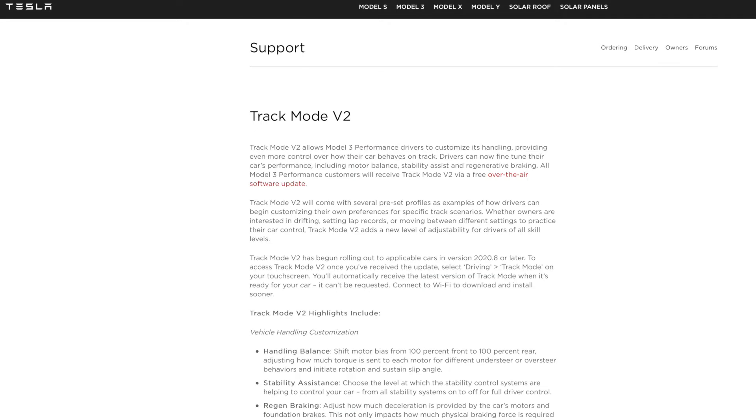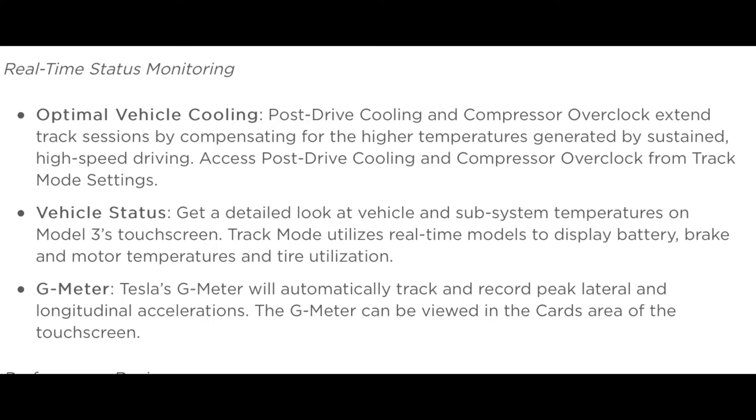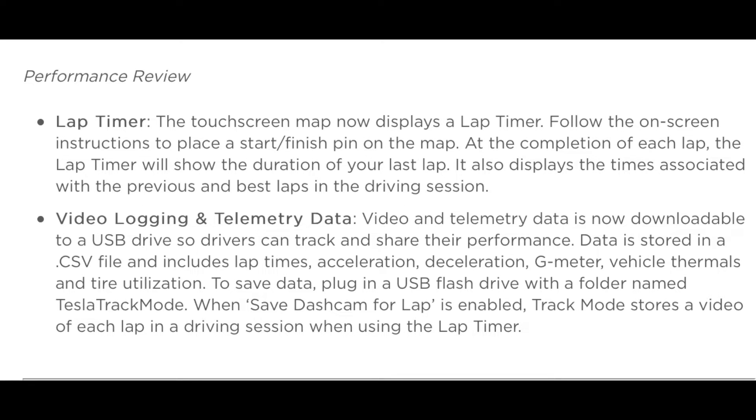This is only for performance Model 3s that already have the performance package upgrade. Along with this, the most recent software update 2020.8.1 includes track mode version 2. Track mode version 2 allows you to change how much power is going to the front or rear wheels — anywhere from 100% power to the back to 100% power to the front and anywhere in between. You can also change the stability control and other tweaks. This upgrade is included for all performance Model 3s.